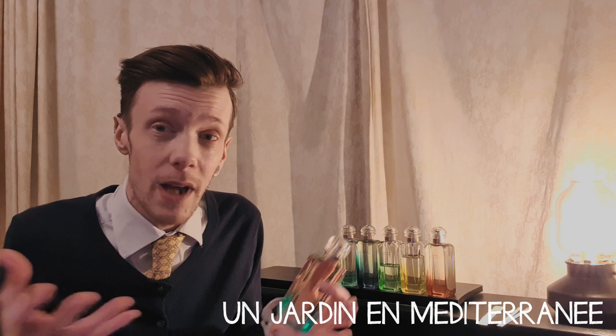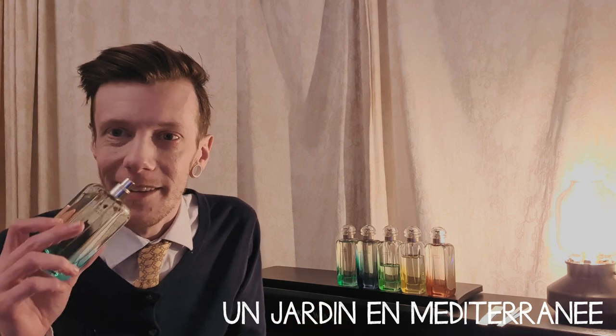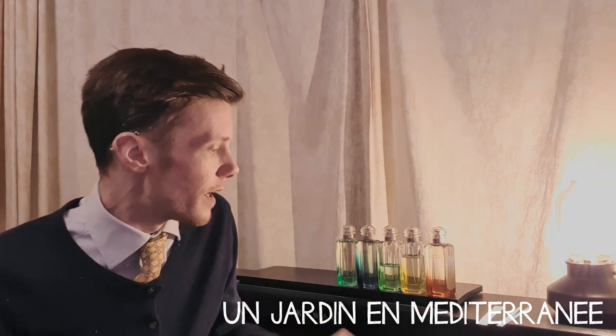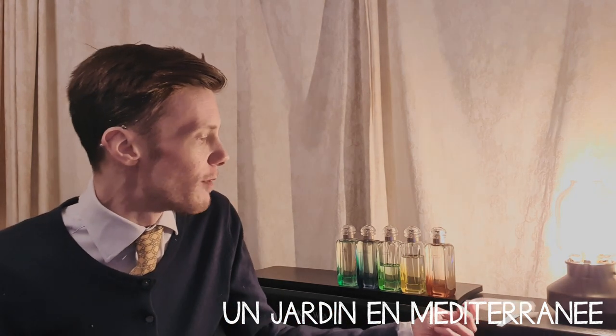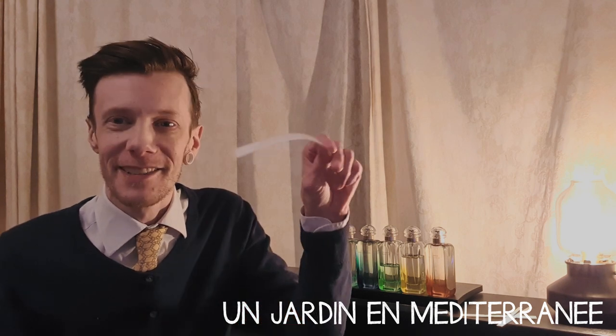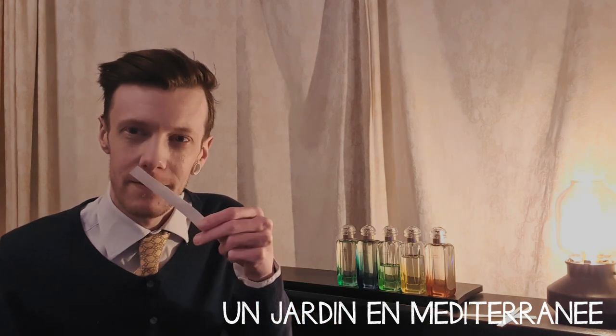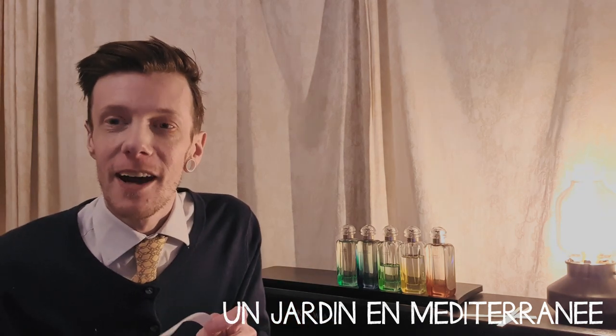The notes for Un Jardin en Méditerranée are mandarin, bergamot, and lemon on top; orange blossom and white nerium in the middle; and cypress, fig, musk, cedar, juniper, and pistachio in the base. This one is quite nice — I like it, and I'll tell you which ones I don't like as much.